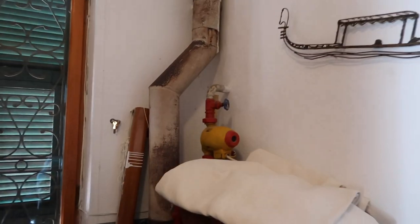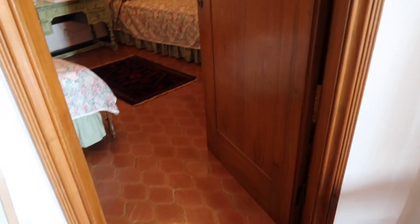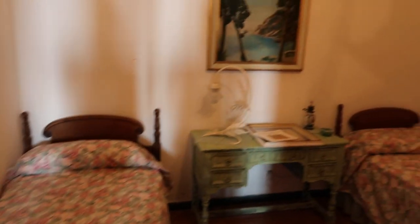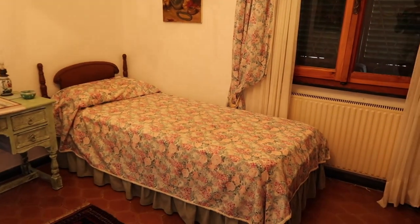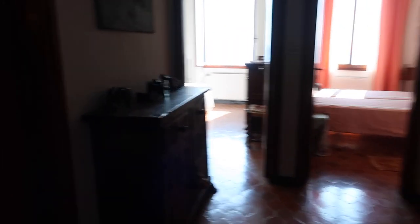There are a couple of bedrooms over here. We'll start with this one — it doesn't have a sea view but it's still very cute. Then we'll head into the bathroom.